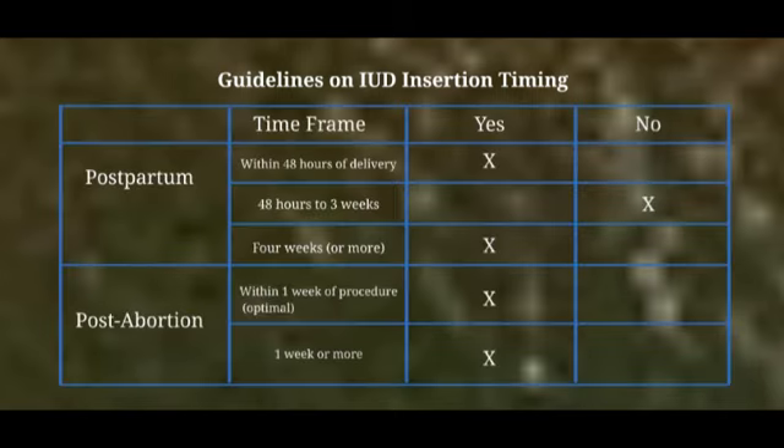IUDs should not be placed in a patient if there is a current uterine infection or pelvic inflammatory disease. Women who have an abnormality that distorts the shape of the uterus should not use an IUD. For a patient who has recently had a baby, an IUD can be inserted within 48 hours of delivery in the obstetrical care setting. After the 48-hour window, the patient should wait 4 weeks or more to have an IUD inserted postpartum. IUDs can also be inserted up to 7 days following a first trimester abortion, provided there is no infection.